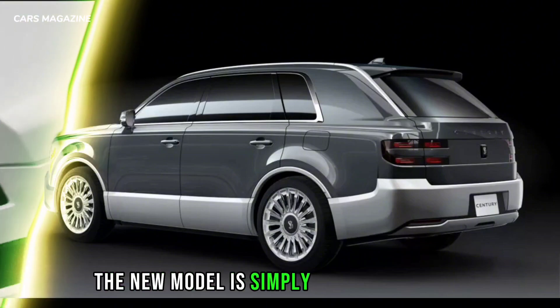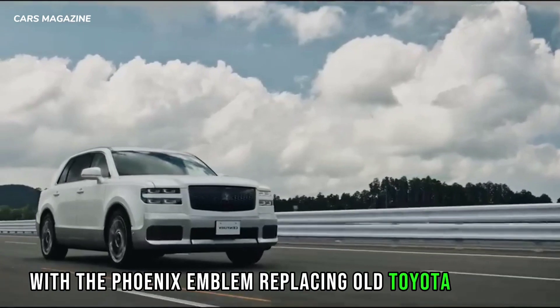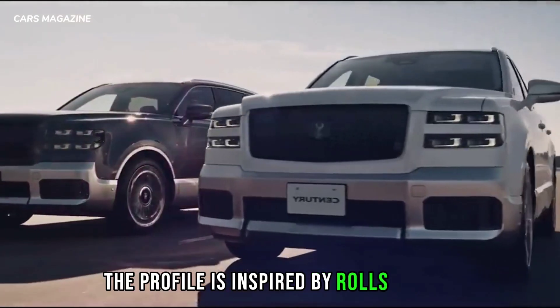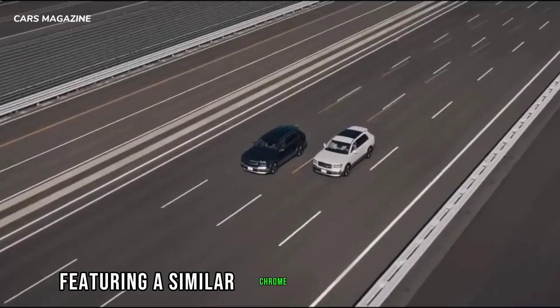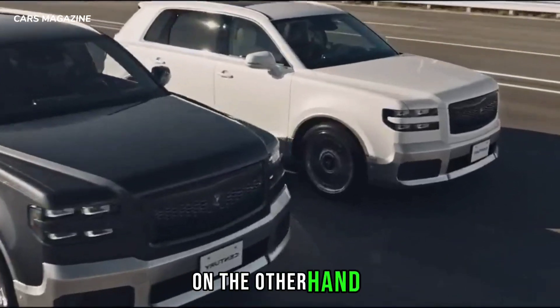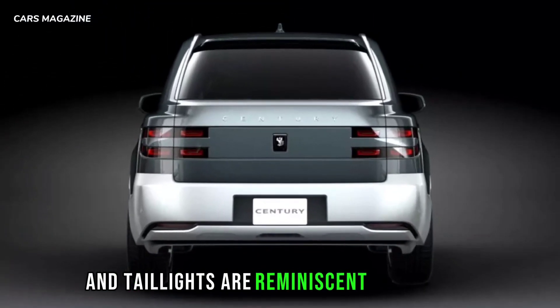The new model is simply called Century, with the Phoenix emblem replacing all Toyota badges. The profile is inspired by Rolls-Royce, featuring a similar chrome-infused greenhouse and a dropping character line. On the other hand, the nearly split LED headlights and taillights are reminiscent of Genesis.